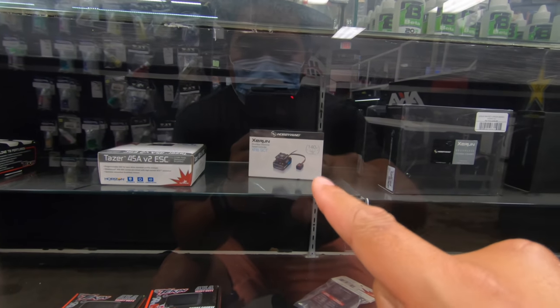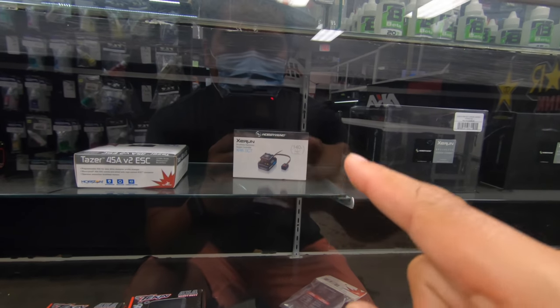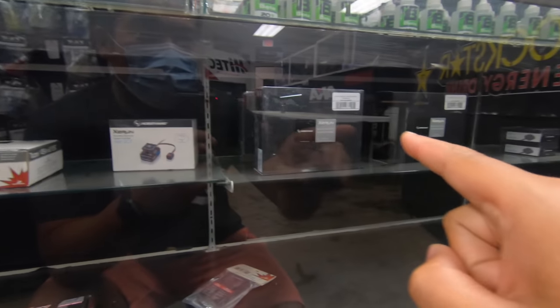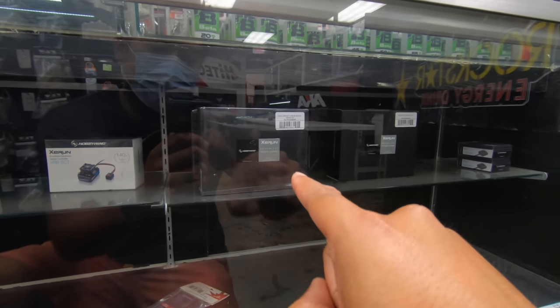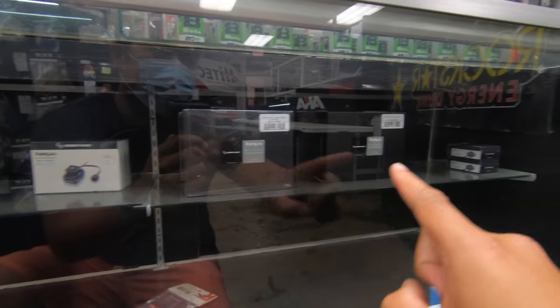Motors and ESCs — of course they have them. That's the one I run on pretty much all my cars: the XR8 SCT. I do run it on Truggy and Buggy too — great ESC, they got one of those. And there's the combo — you can get the entire setup if you want to run a short course: it comes with the 4300kv motor and the XR8 SCT.